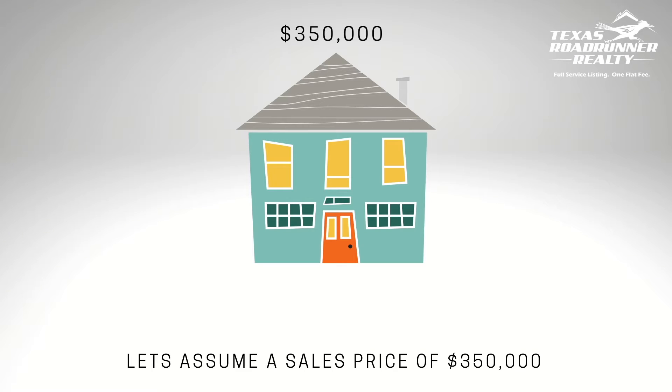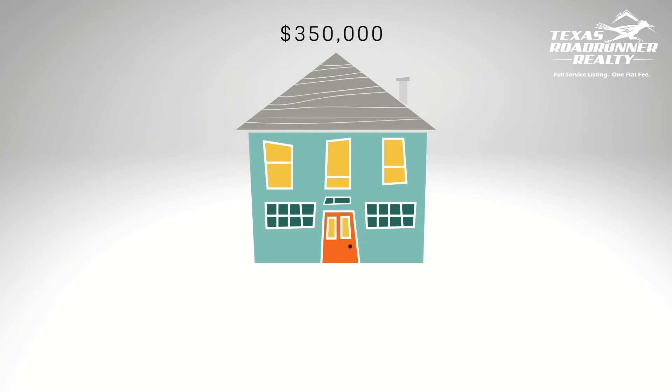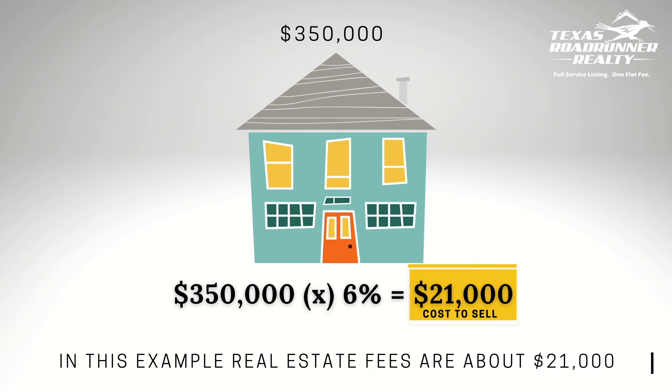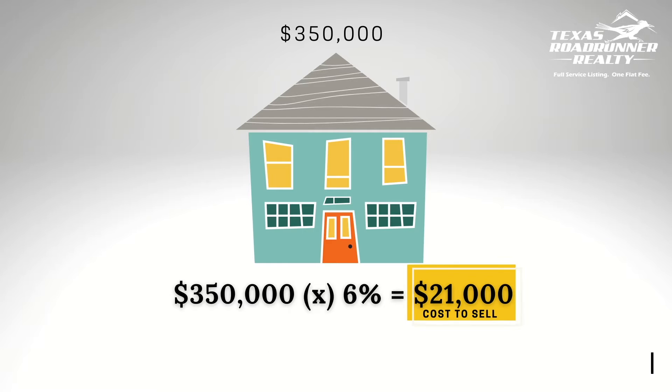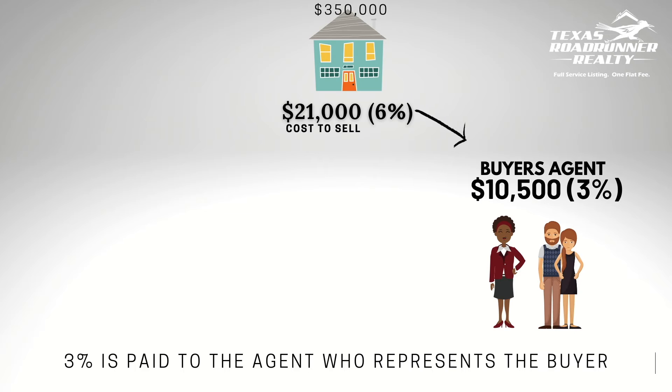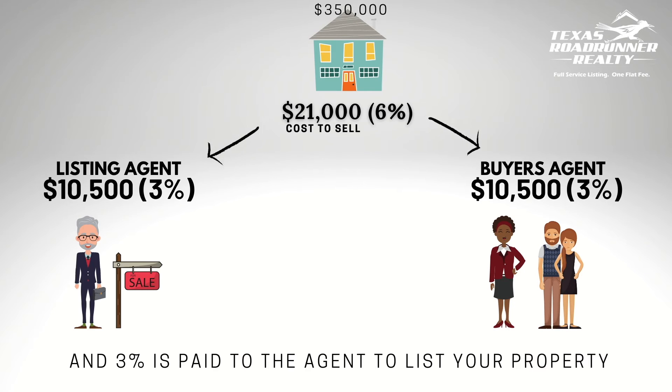Let's assume a property value of $350,000. The typical real estate fees are equal to 6% of the total value of the property, which for the average home is about $21,000. That 6% is split into two parts: 3% is paid to the agent who brings a buyer, and the other 3% is paid to the listing agent to list the property.